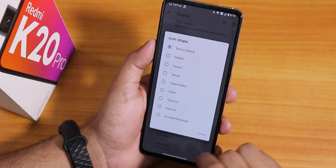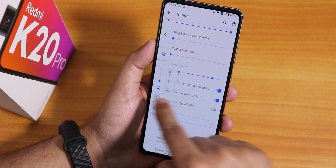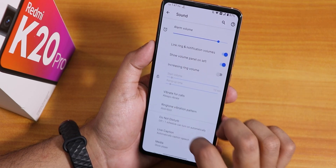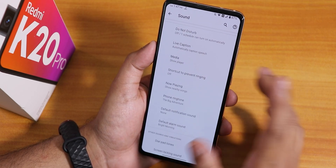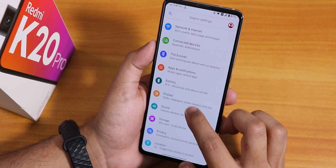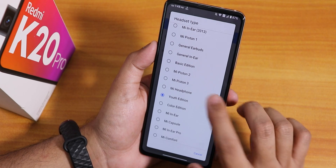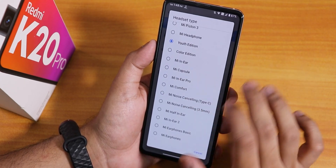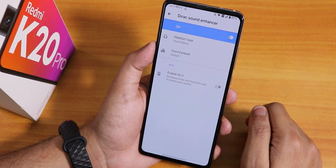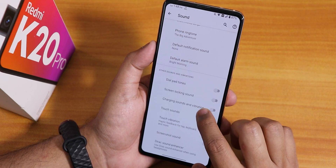In sounds we have show volume panel on left - so the volume panel appears on the left and you can expand it. We have vibrate for calls, Live Caption, and Now Playing. Inside Dirac sound enhancer - it was closing randomly but I went back into settings - we have the Youth Edition and other presets for headphones. With the Youth Edition the sound quality for the headphone jack and Bluetooth is great. We also have Hi-Fi audio enabling, screenshot sound, touch sound, and dial pad sound disabling options.